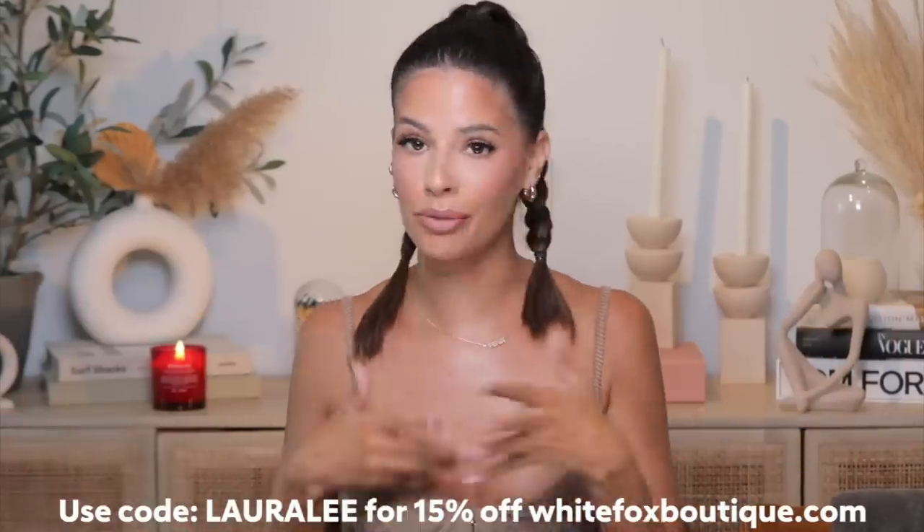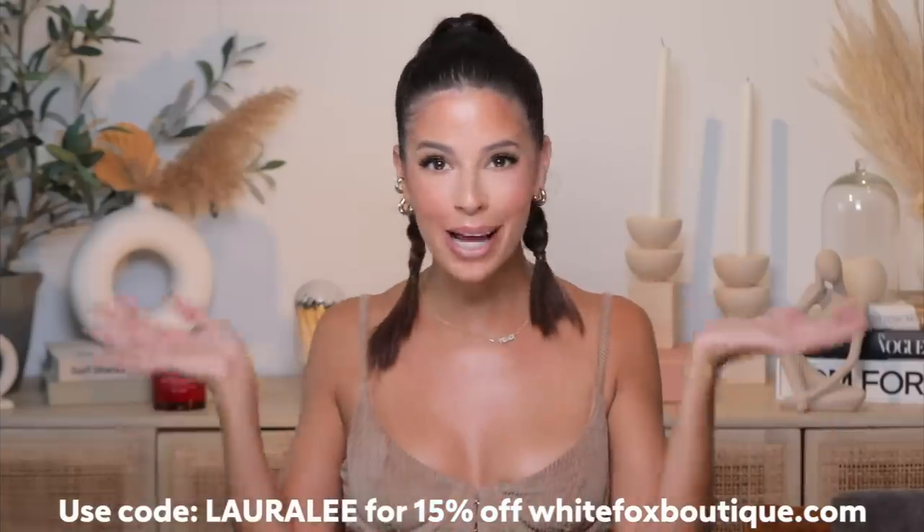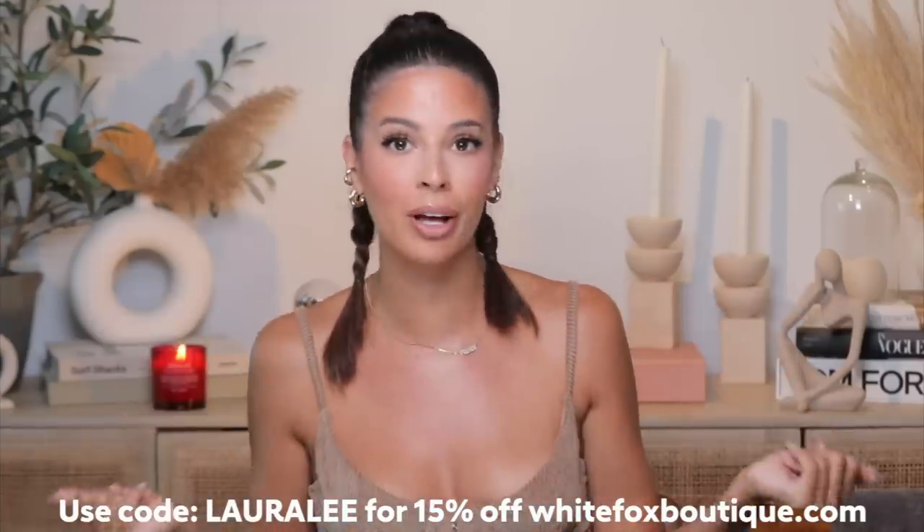White Fox gave me a discount code — it is Laura Lee for 15% off the entire website. If you see something you like, check the description box, I've got a link down below for you. I got a little more fall timing because we are at the end of July. It'll be hot in LA till October, but I still want to feel fall-time vibes. They also got worldwide shipping. Let's jump into what I bought first — this top, it's a corset top, it's very cute.